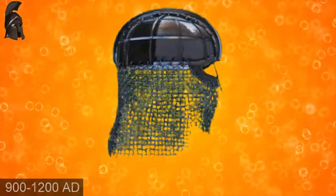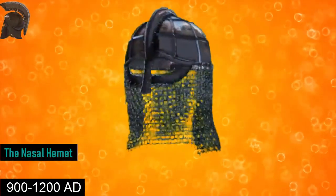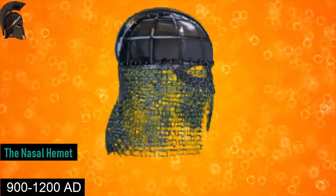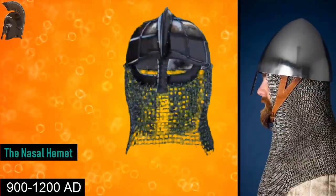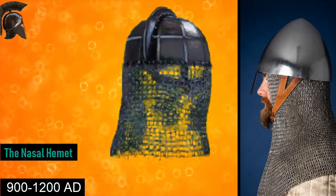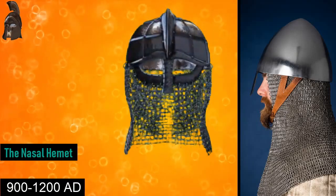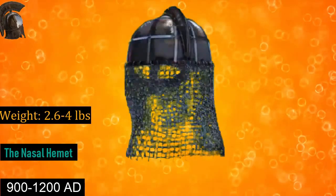From the 9th century AD to the 12th century AD is the nasal helmet. The nasal helmet was a type of combat helmet characterized by the possession of a projecting bar covering the nose and thus protecting the entire face. It was made from a single sheet of iron, and the double layering of mail coif and iron offered increased protection. Nasal helmets could weigh from 2.6 pounds up to 4 pounds.